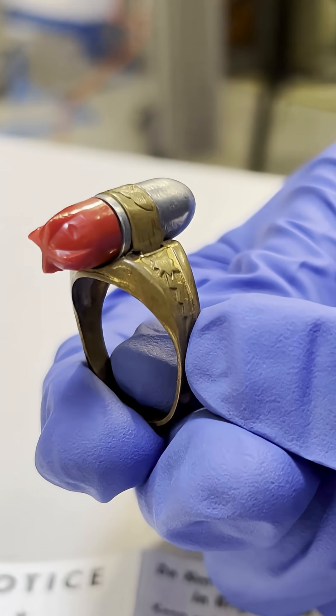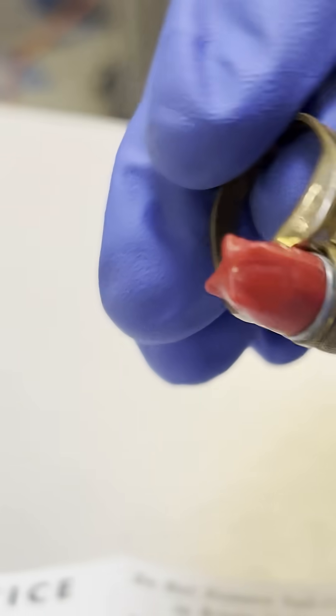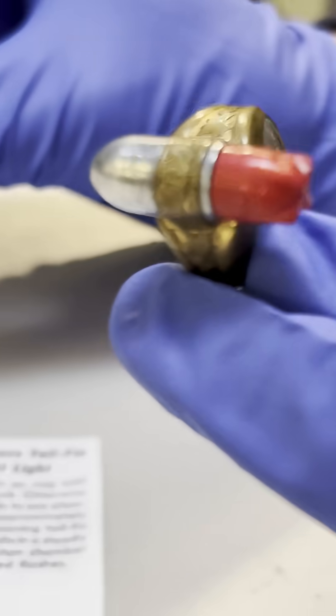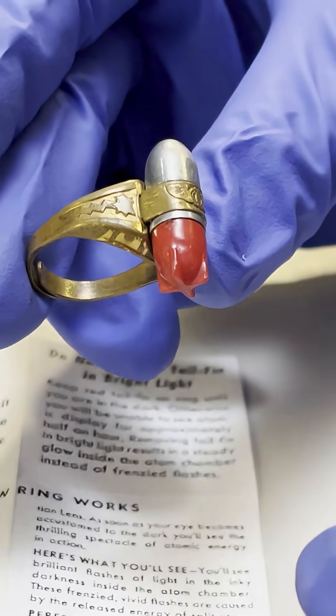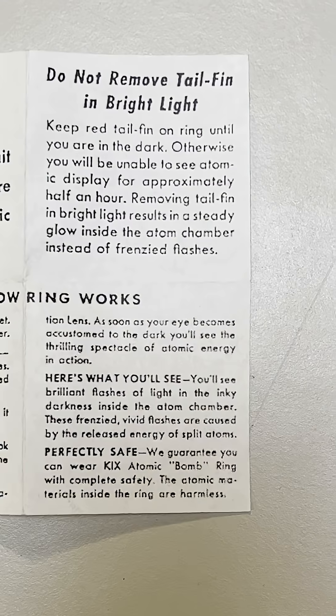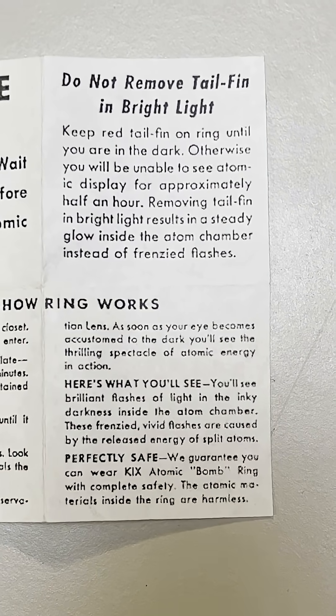This ring is a modern version of a spinthariscope, a turn-of-the-century British scientific curiosity that allows you to see atoms falling apart in real time. This example used polonium-210, the same radioactive isotope that was used to poison former Russian spy Alexander Litvinenko.